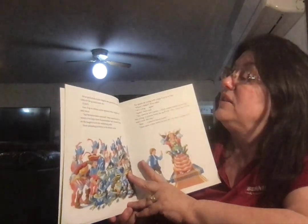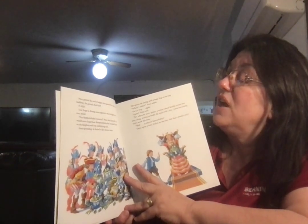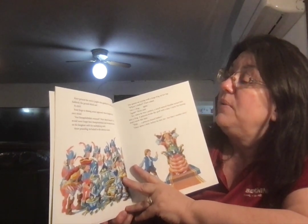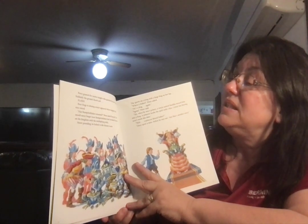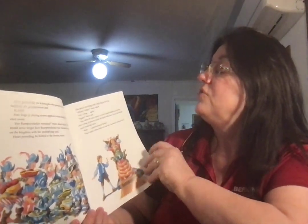Peter greeted the twelve knights who guarded the castle gate. Suddenly, the ground shook, and flash! Four frogs in shiny armor appeared where knights had once stood. 'As Rumpelstiltskin returned,' Peter asked himself. He would never forget how Rumpelstiltskin had wreaked havoc on the kingdom with the multiplying stick. Heart pounding, he bolted to the throne room. The queen sat crying with a large frog on her lap.